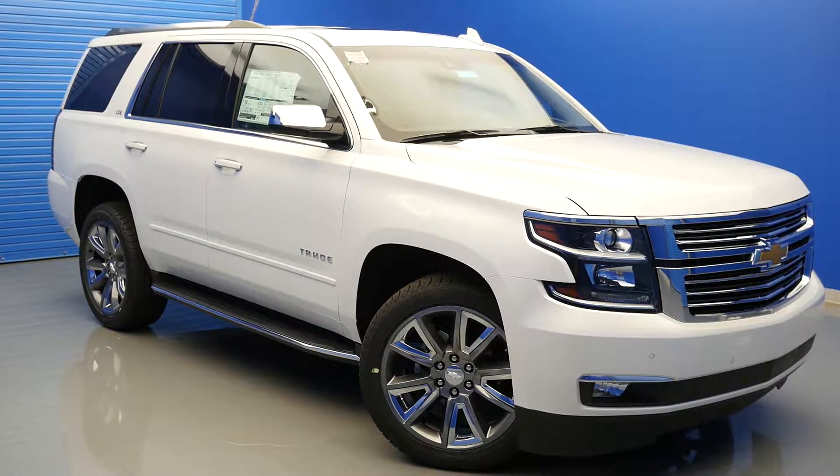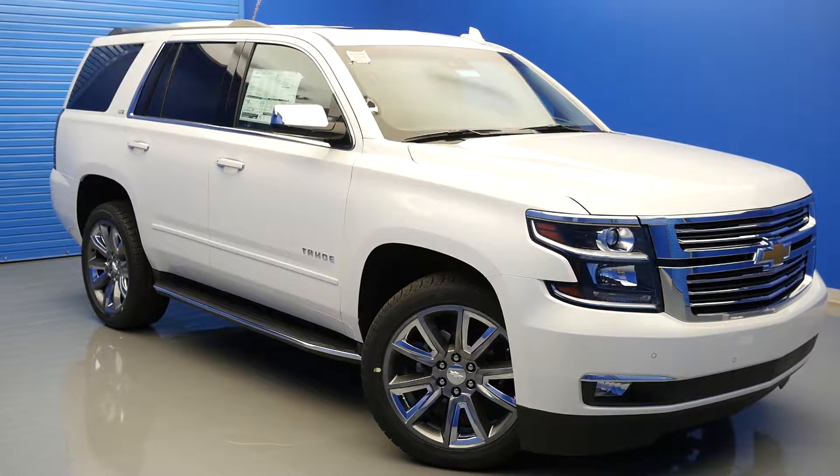In this video, we'll be looking at the top 4 performance features found inside the 2016 Chevy Tahoe.